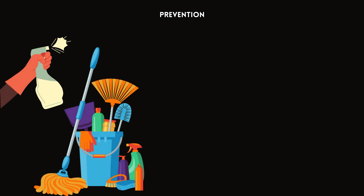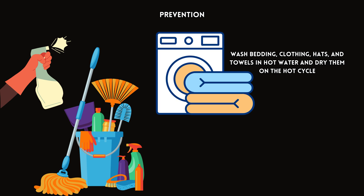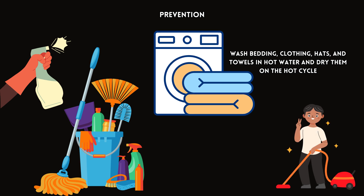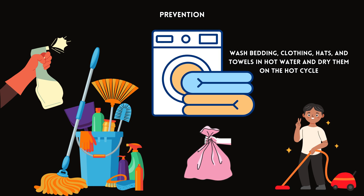Finally, to prevent reinfestation, it's essential to clean and disinfect personal items and household surfaces that may have come into contact with lice. Wash bedding, clothing, hats, and towels in hot water and dry them on the hot cycle. Vacuum carpets, upholstery, and car seats, and seal items that cannot be washed in plastic bags for a few weeks.